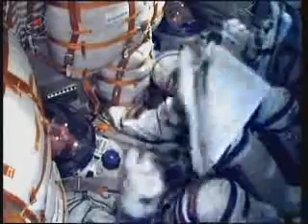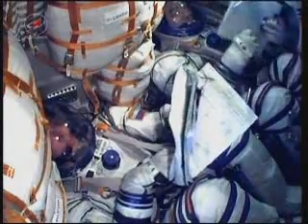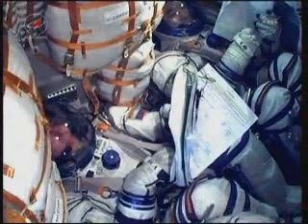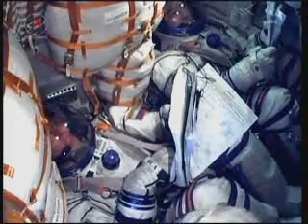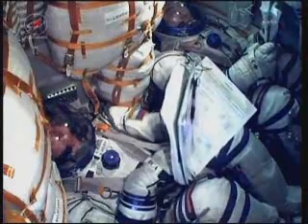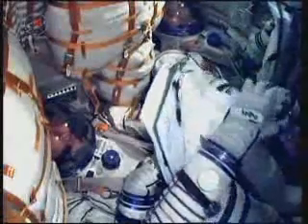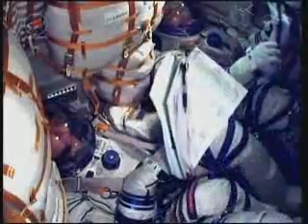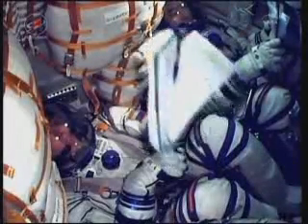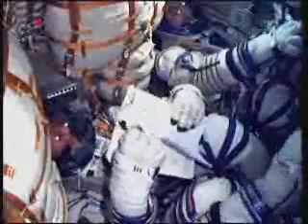The visiting vehicle officer reports that all arrays and antennas have been successfully deployed. The Soyuz will now step through a series of time-tagged commands that will allow the Soyuz systems to be automatically activated by the onboard computers. Third stage cutoff and separation is complete — that single liquid-fueled engine has shut down and dropped away at an altitude of 125 statute miles.